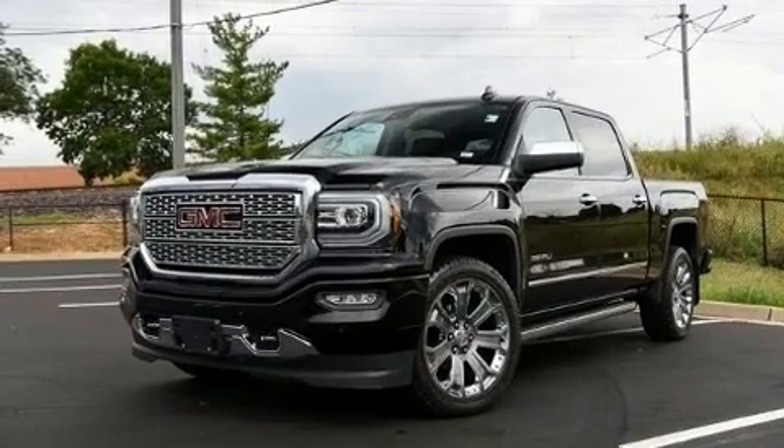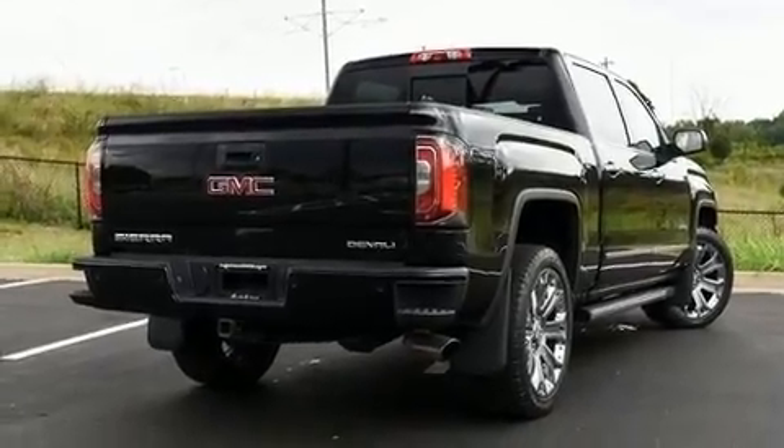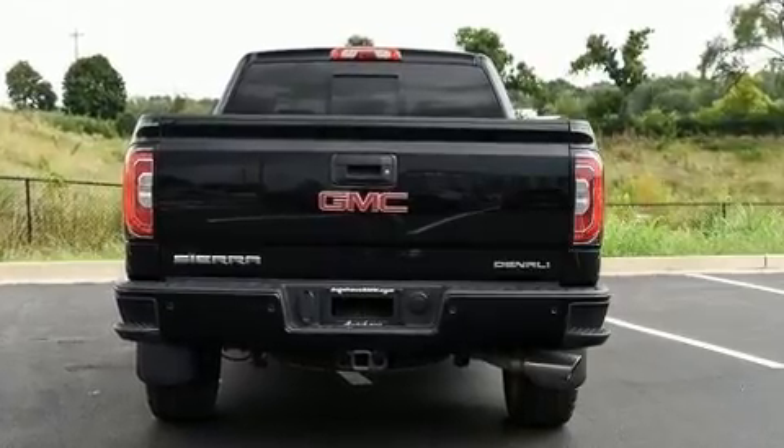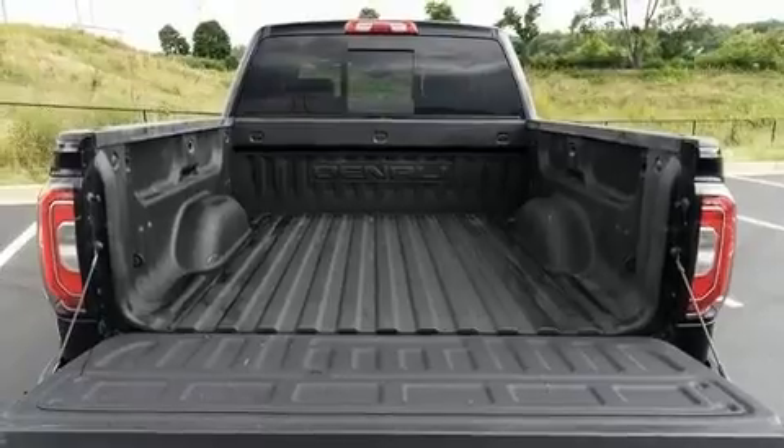Additional features include skid plates, a trailer hitch, a bed liner, and more — such as automatic climate control and leather upholstery — proof that economical transportation does not need to be sparsely equipped.